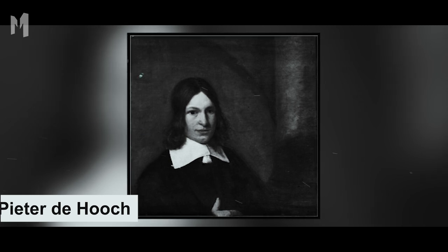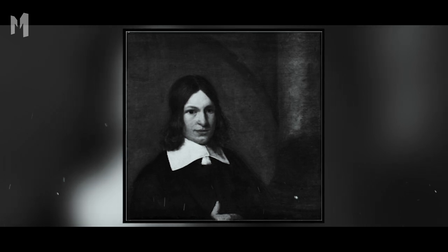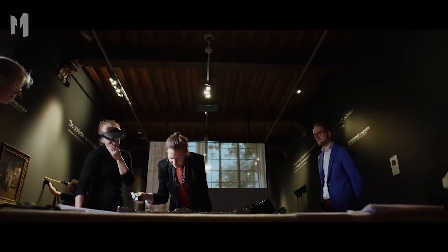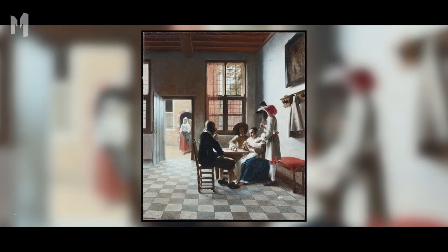Pieter de Hooch is not a household name like Michelangelo or Vermeer, but like Vermeer, de Hooch was also a Dutch old master. When conservators recently cleaned his work from the 1650s, they discovered three fascinating things. De Hooch apparently picked up and moved a painting called Card Players in a Sunlit Room while it was still wet.